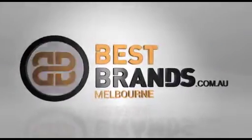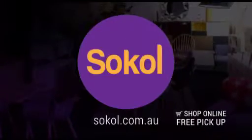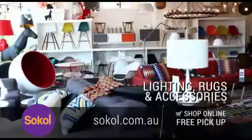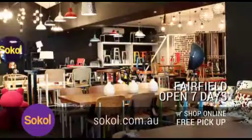Bestbrands.com.au. So-called designer furniture — premium replica designer furniture and lighting. Chairs, tables, sofas, lighting, rugs and accessories. Fairfield showroom open every day. Free pick-up or shop online.